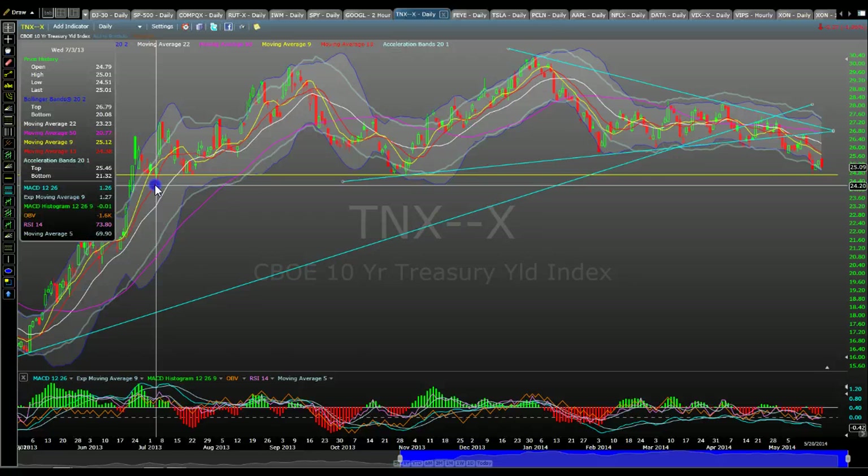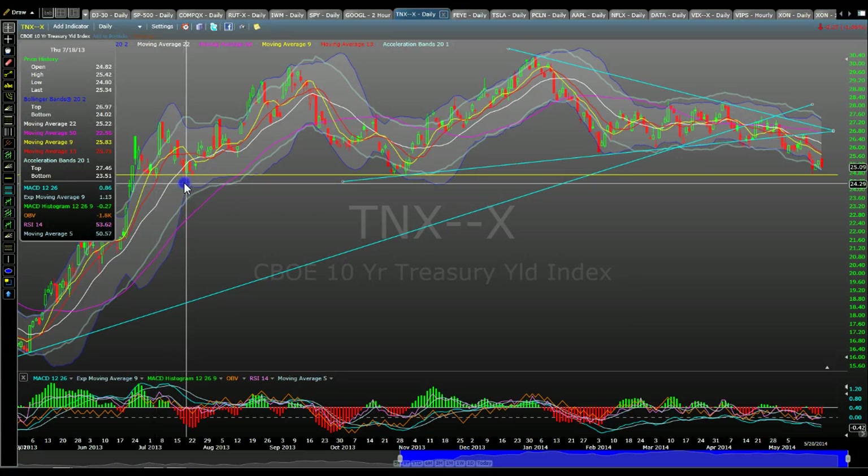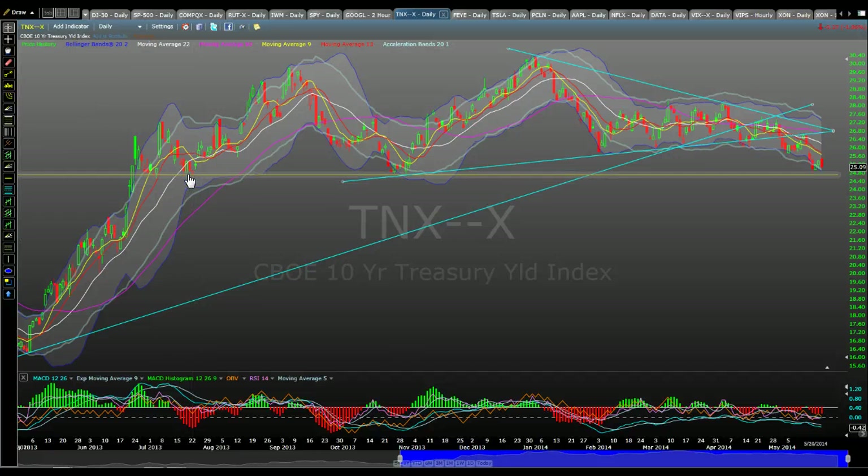And out here, July 2013, multiple times back in July — it held this level. So this is a very strong support out here.